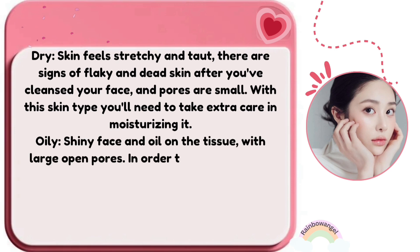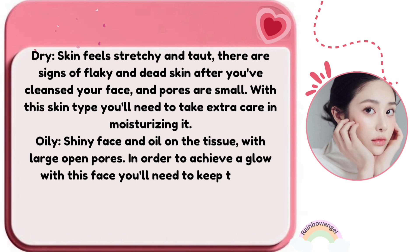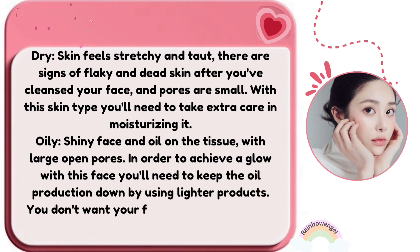Oily skin shows a shiny face and oil on the tissue with large, open pores. In order to achieve a glow with this skin type, you'll need to keep oil production down by using lighter products — you don't want your face to have a glow just from the oil.